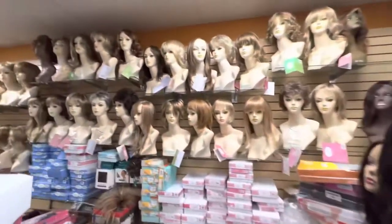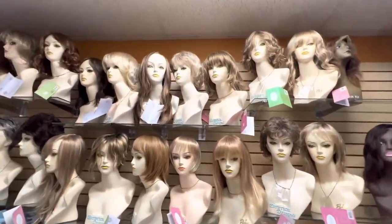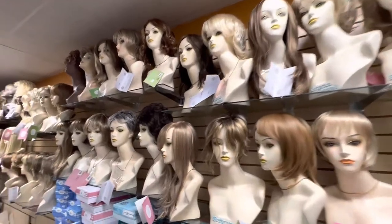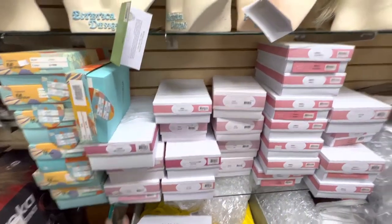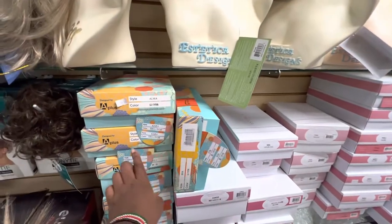Not everyone wants to wear gray — here's our stock of other colors. We just pile them in here. So this is Estatica and this is A-Plus Hair.